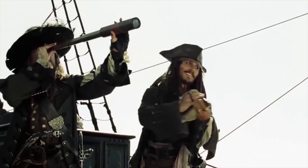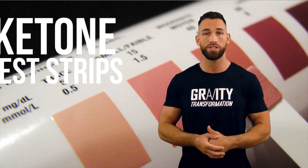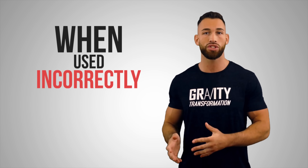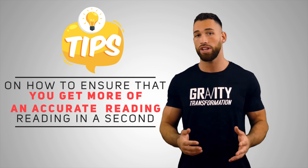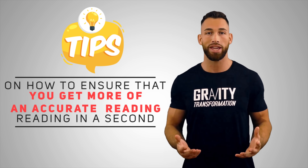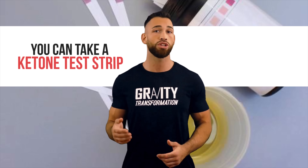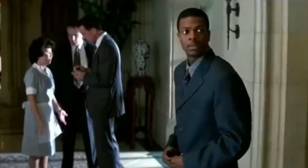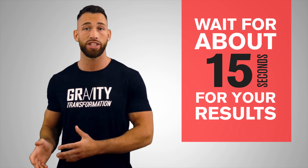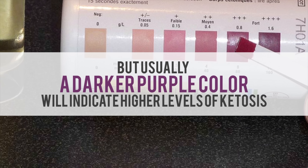For a more definitive result, you can use ketone urine test strips right at home. You can pee into a clean, dry container and dip the strip in, or hold the strip directly under your urine stream. Wait about 15 seconds, then compare the color to the guide that comes with the strips. A darker purple color indicates higher levels of ketosis, and ideally you want to be in the low to mid-level ranges.